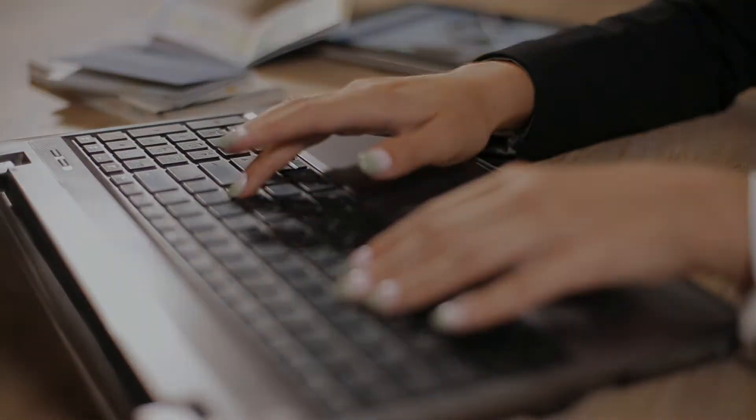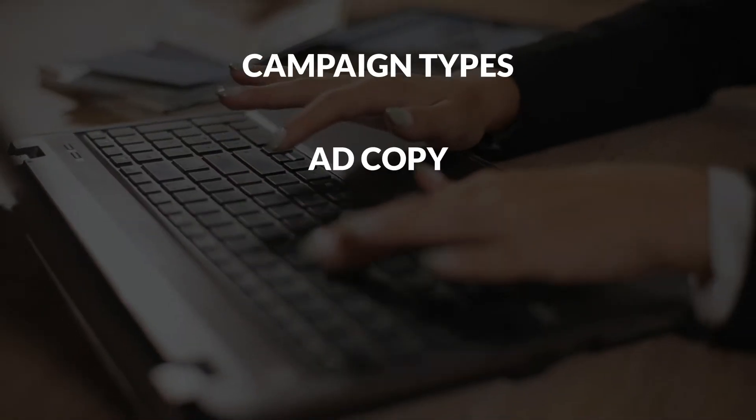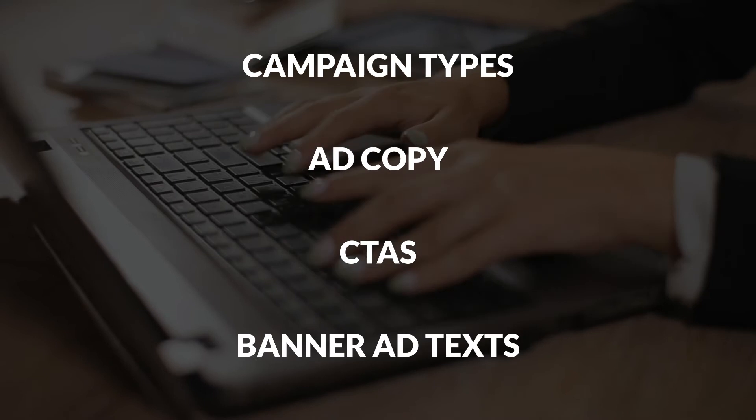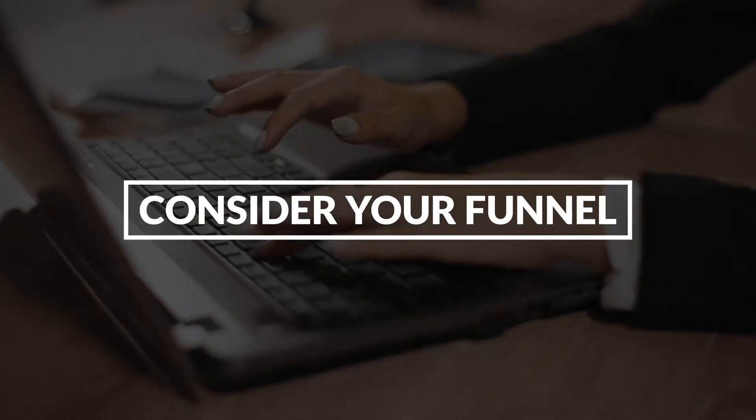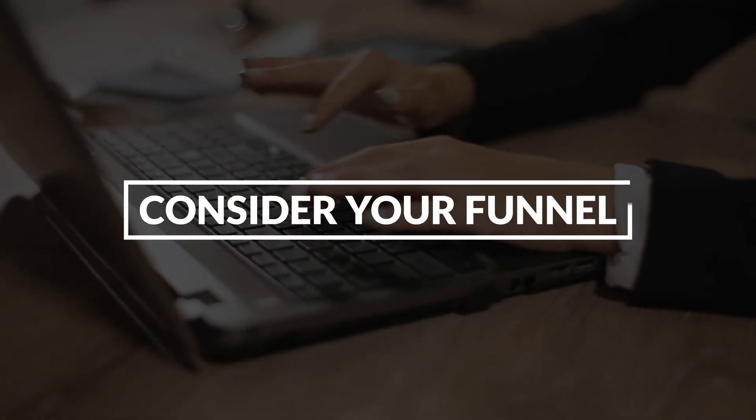Once you know what worked last year, you should also consider what has brought results these past months. Remember that consumer behavior and demand has changed exponentially. It would help if you kept what still applies and worked last year, while also making sure your strategy evolves. While planning your campaign types, ad copy, call to actions, and banner ad texts, consider your funnel. Consumers will still move through the marketing funnel, except that seasonality will cause them to spend less time in each stage.